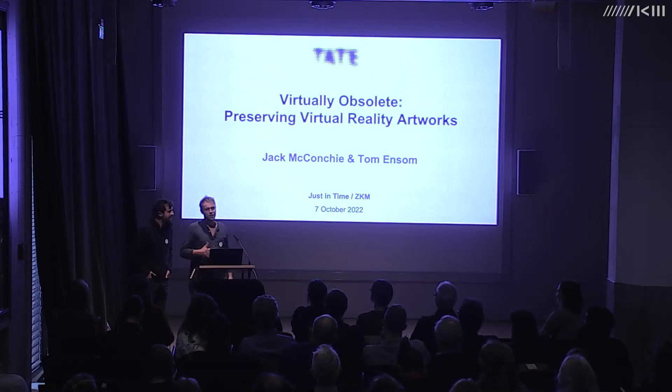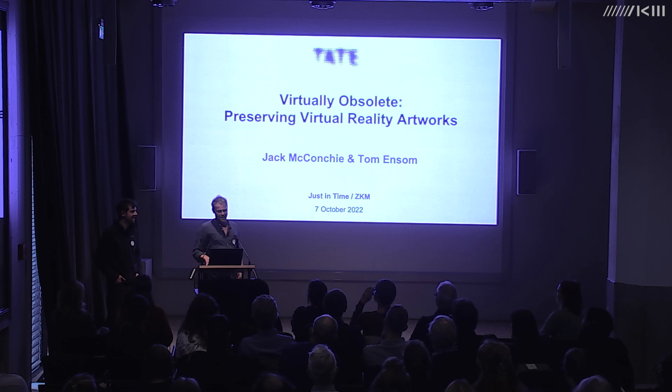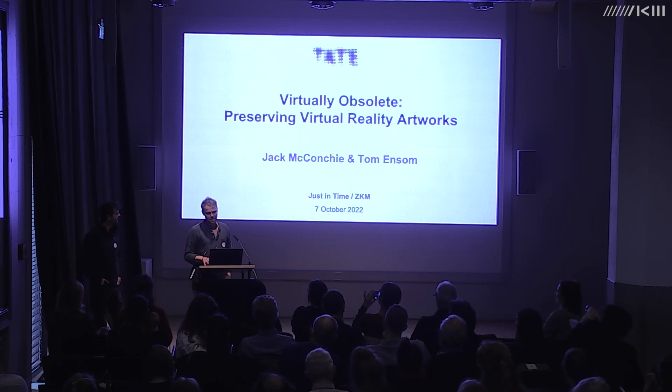Thanks so much to the ZKM for having us. It's so nice to be at a real conference. I'm going to quickly introduce a bit about Tate's immersive media project, which has run since 2018, and then we'll do a quick-fire run through of things we have learned.